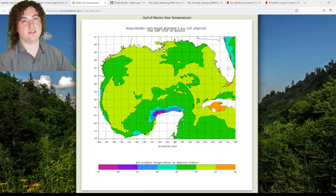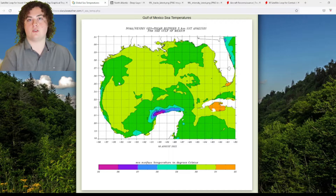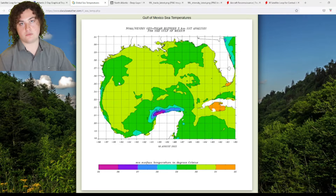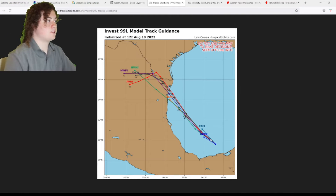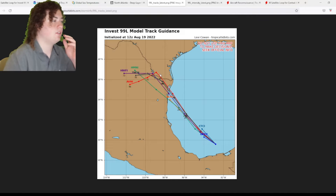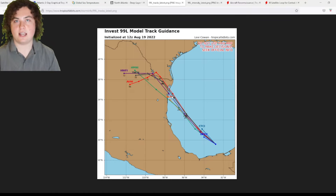We're going to have to wait and see what happens with this. I want everyone from the southeastern Texas coast all the way down to Veracruz to pay attention to this, because if this thing becomes a tropical depression and continues to organize like this, it could become our next named tropical storm. I'm not saying that it will, but there's certainly a possibility here. Let's take a look at the tracks and intensity courtesy of Tropical Tidbits. The track models have this thing making landfall in northeastern Mexico, just about 50 miles south of the Texas border, which means Texas is going to start seeing some of those impacts.